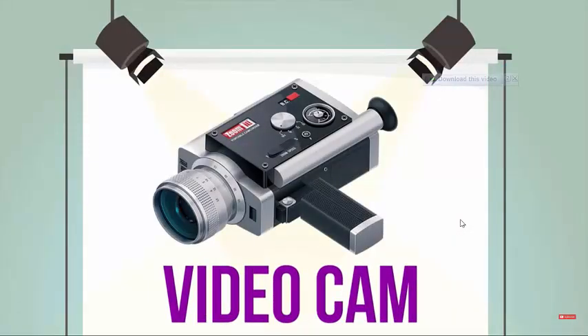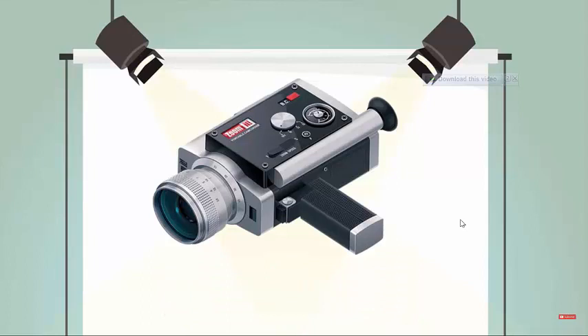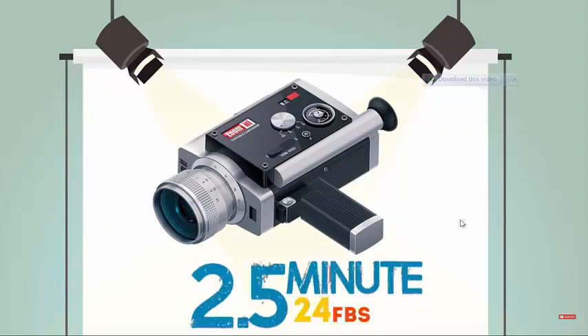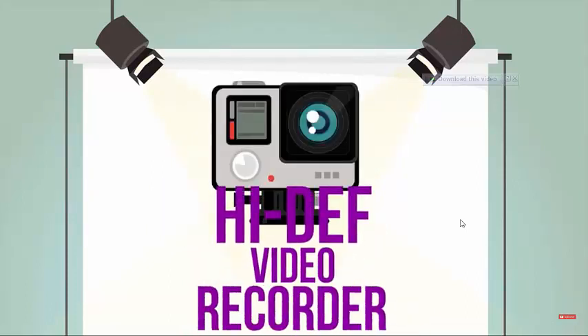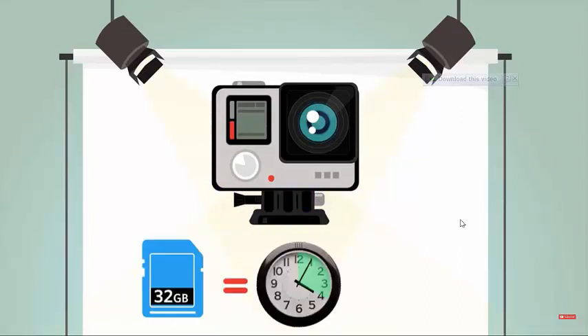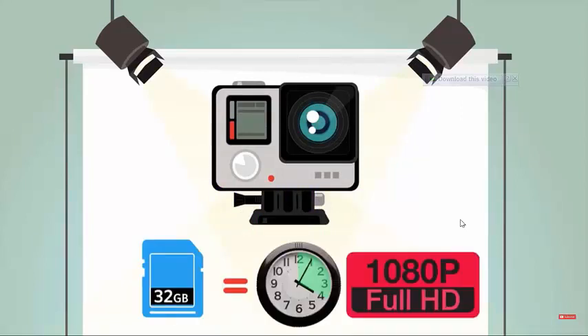Video Cam. The Super 8mm film cameras produced by Kodak in 1965 had film cartridges that recorded up to 2.5 minutes at 24 frames per second. Today's high-def video recorders can record 1080p video for up to 4 hours and 21 minutes at 30 frames per second.